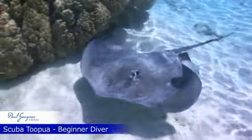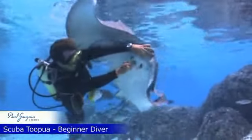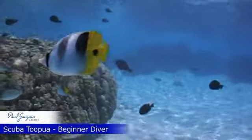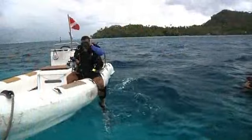Paul Gauguin Cruises invites you on a memorable scuba tour. Beginner and experienced divers won't want to miss this unique opportunity to explore Bora Bora's extraordinary undersea beauty. Depart the Gauguin's marina platform for the boat ride to the dive site.